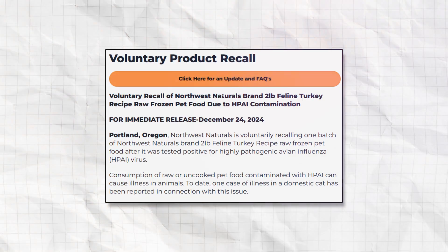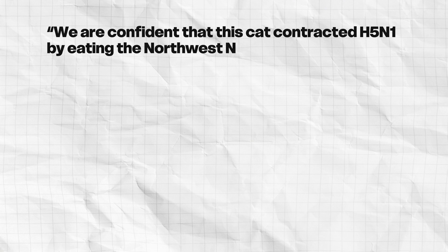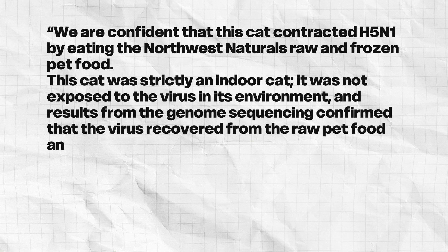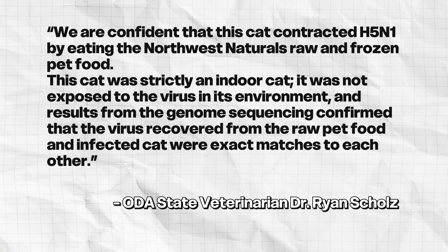Perhaps a more important mode of transmission for cats seems to be raw food. In December 2024, Northwest Naturals, a raw pet food company based in Oregon, voluntarily recalled a line of their product called Feline Turkey Recipe Raw Frozen Pet Food due to H5N1 contamination. The Oregon Department of Agriculture issued a statement: 'We are confident that this cat contracted H5N1 by eating the Northwest Naturals raw and frozen pet food. This cat was strictly an indoor cat. Results from the genome sequencing confirmed that the virus recovered from the raw pet food and the infected cat were exact matches to each other.' So this seems like an open and shut case.